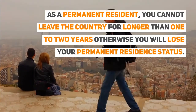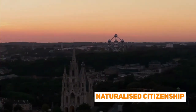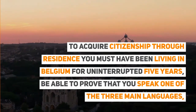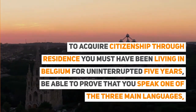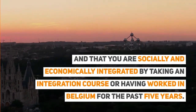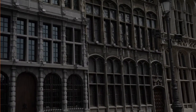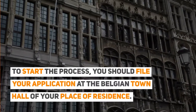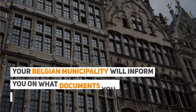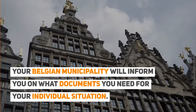To acquire naturalized citizenship through residence, you must have been living in Belgium for uninterrupted five years, be able to prove that you speak one of the three main languages, and demonstrate that you are socially and economically integrated by taking an integration course or having worked in Belgium for the past five years. To start the process, file your application at the Belgian town hall of your place of residence, and your municipality will inform you of what documents you need for your individual situation.